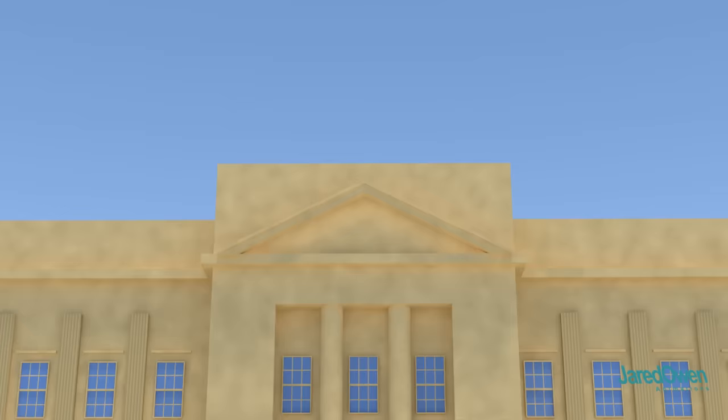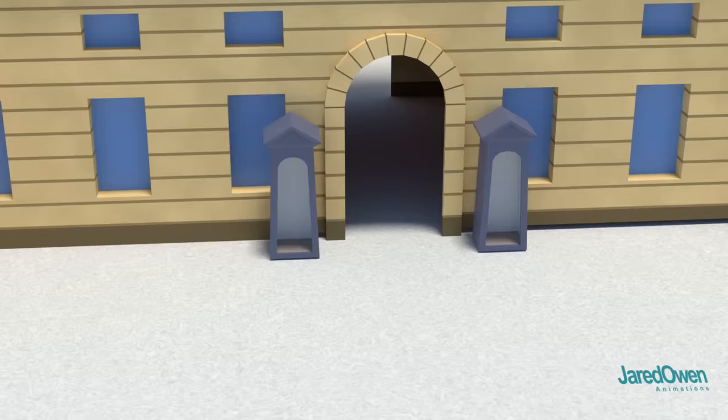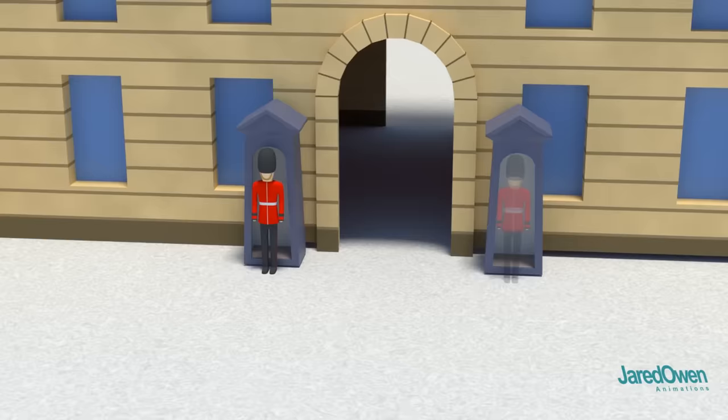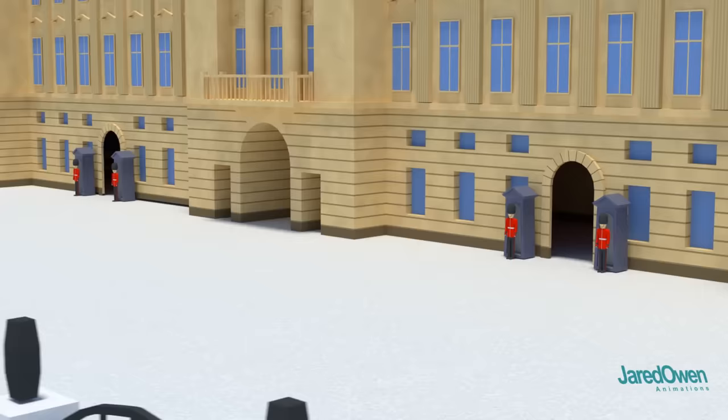When the Queen is home, you'll see this flag waving in the wind — this is known as the royal standard. Now we have to keep the palace safe, so you'll see some of the Queen's guards posted around the palace in a few different places. These guards wear red uniforms with tall and furry black hats. Despite what the public thinks, the Queen's guard are highly trained and will use force if necessary. It's probably best not to pester them.